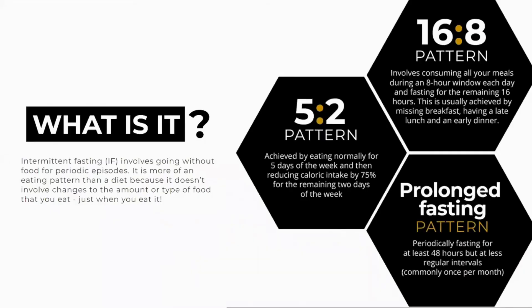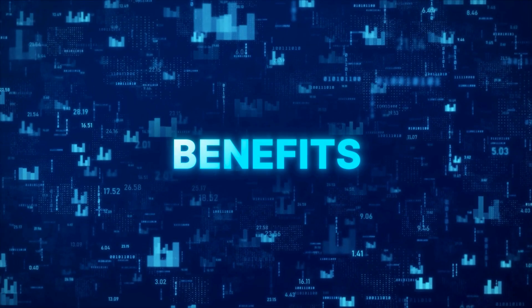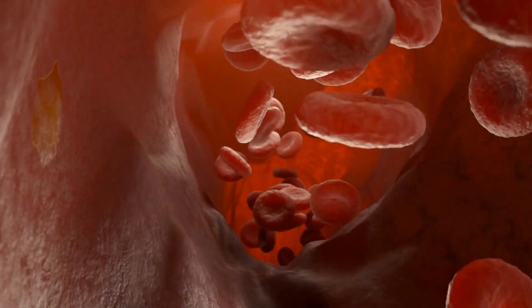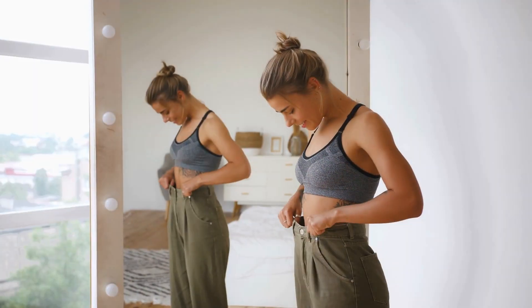So first of all, a quick overview of fasting — what is it and why do you do it? Well, intermittent fasting basically involves going for periodic episodes without food. It is more of an eating pattern rather than a diet, because it doesn't involve changes to the amount or type of food that you eat, just when you eat it. But regardless of the chosen method, intermittent fasting has been scientifically proven to have tremendous health benefits. Human studies have found that it improves disease indicators such as insulin resistance, cholesterol, high blood pressure, and inflammation — and this is even independent of weight loss.